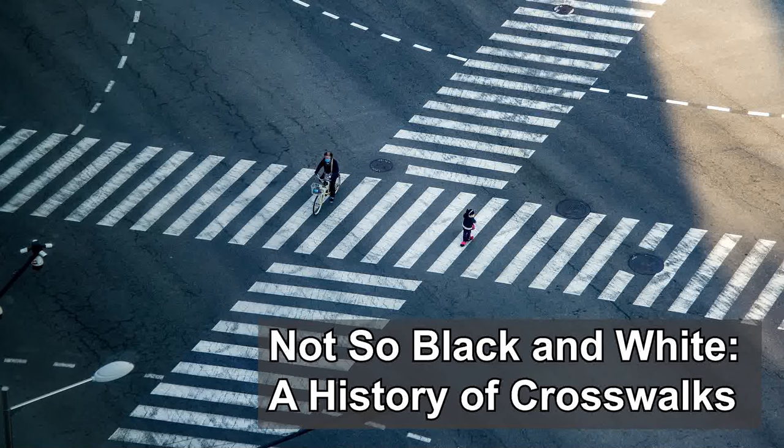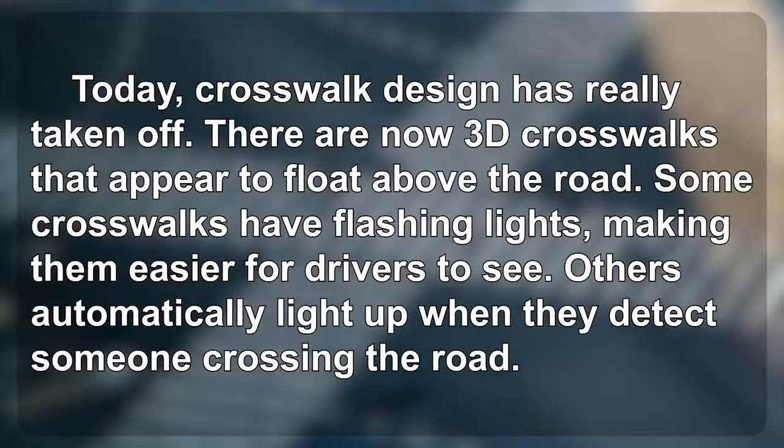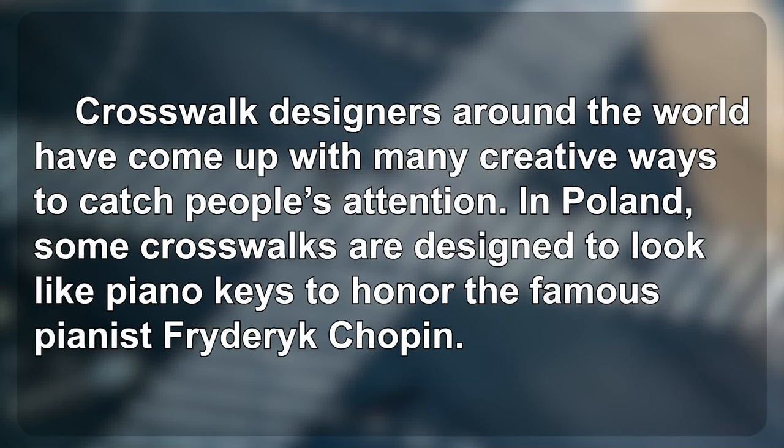Crosswalks: Not So Black and White — a history of crosswalks. Today, crosswalk design has really taken off. There are now 3D crosswalks that appear to float above the road. Some crosswalks have flashing lights, making them easier for drivers to see. Others automatically light up when they detect someone crossing the road. Crosswalk designers around the world have come up with many creative ways to catch people's attention.